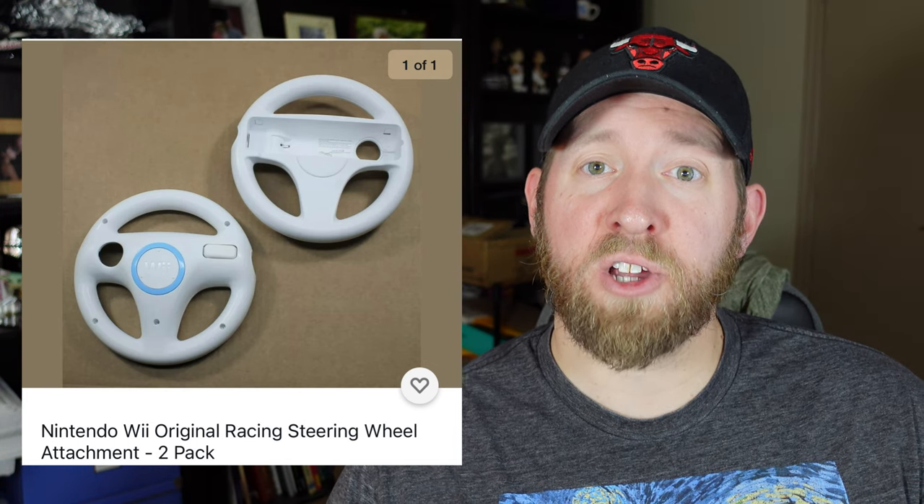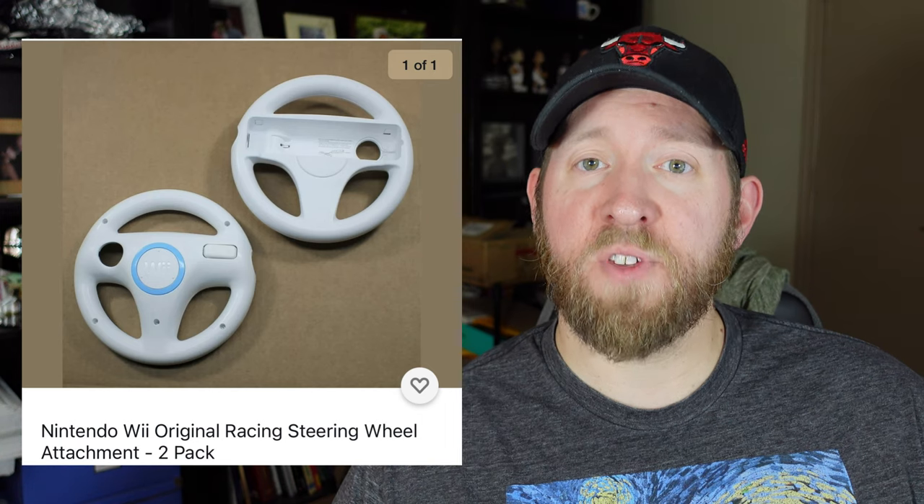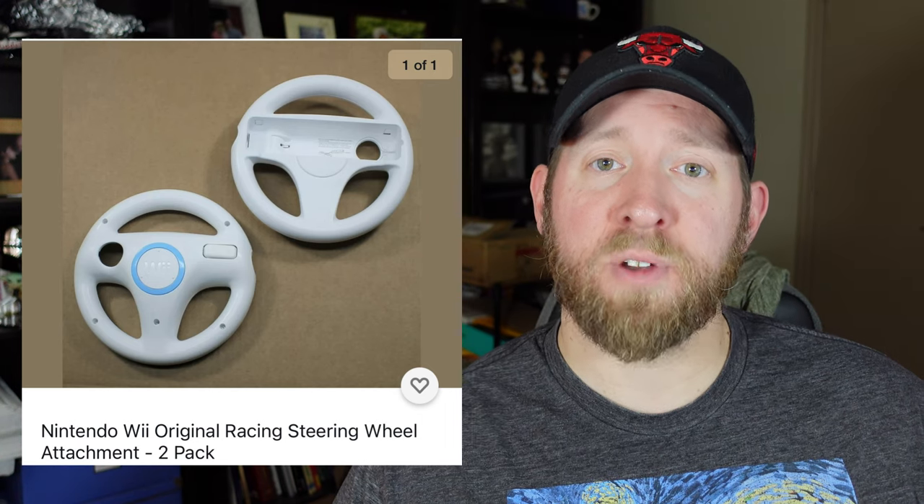The next accessory is the Racing Wheel. You are going to find these out in the wild all the time — you are going to get these in bundles. I would only sell them if you get them in a bundle of something else; I would not be looking to buy it by itself. It goes great when you find Mario Kart, and it is just a fun way to play the game.